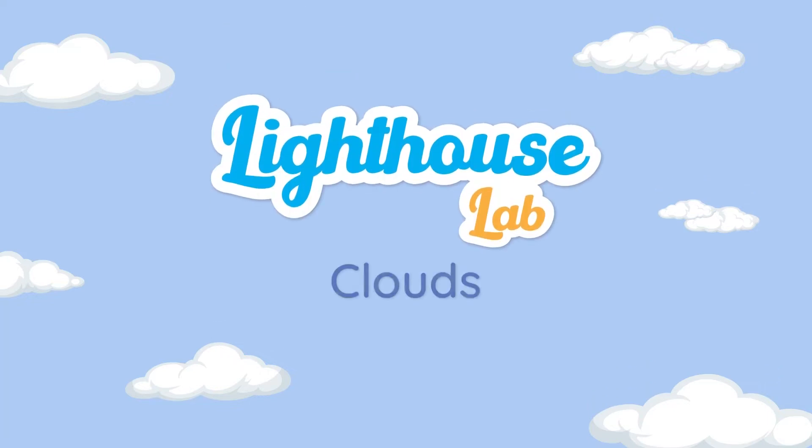The Lighthouse Lab. Stick around at the end for a quick quiz to test what you've learnt. G'day and welcome back to The Lighthouse Lab. What a beautiful day! The sun is shining and the sky is clear apart from a few clouds.